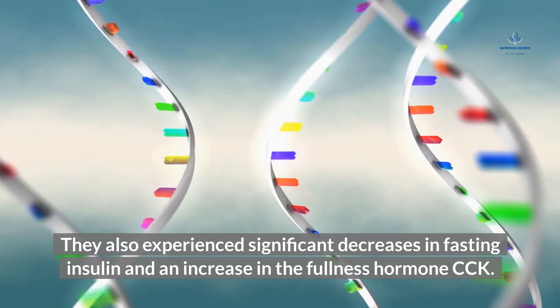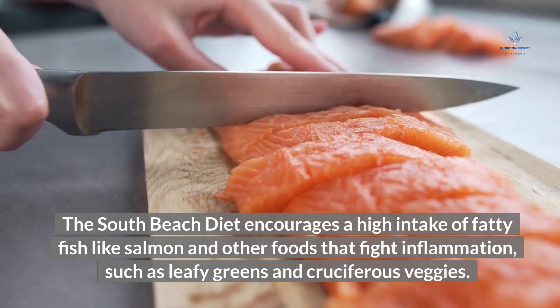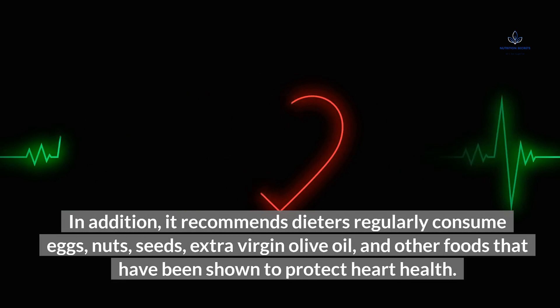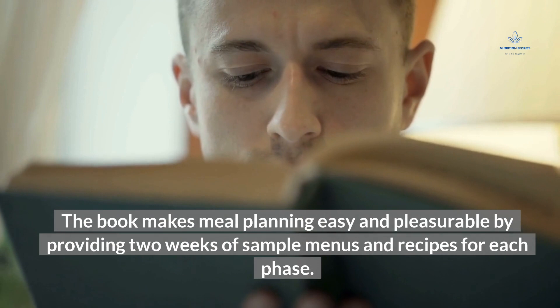The South Beach Diet encourages a high intake of fatty fish like salmon and other foods that fight inflammation, such as leafy greens and cruciferous veggies. In addition, it recommends dieters regularly consume eggs, nuts, seeds, extra virgin olive oil, and other foods that have been shown to protect heart health. The book makes meal planning easy and pleasurable by providing two weeks of sample menus and recipes for each phase, and there are also hundreds of recipes available online for Phase 1 and Phase 2 meals.